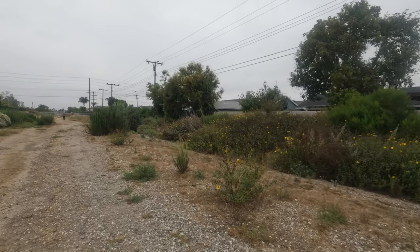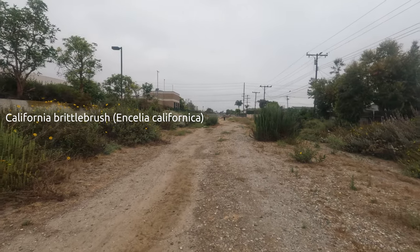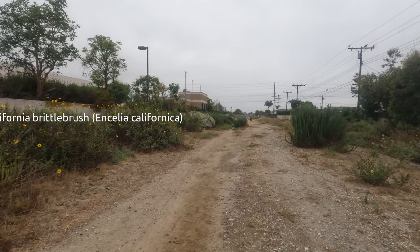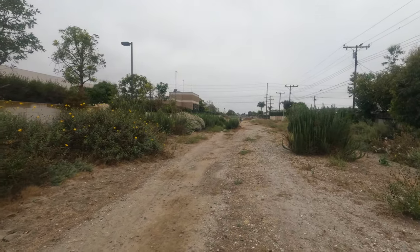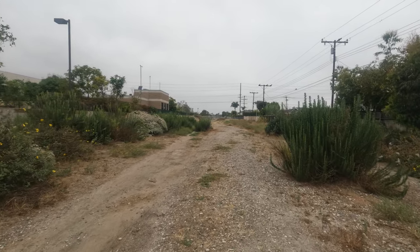And here we have California brittlebush, Encelia californica. Some people just refer to it as Encelia. Gorgeous yellow flower in the Asteraceae family.